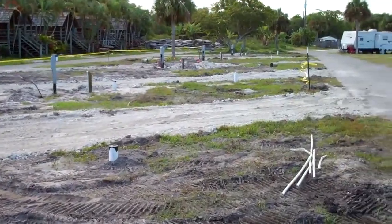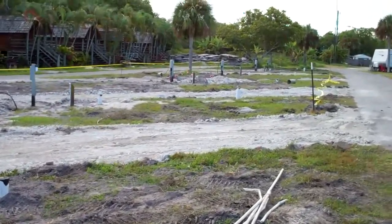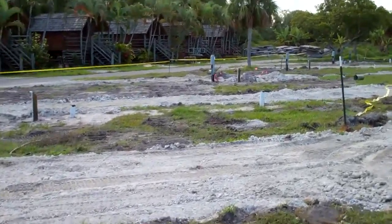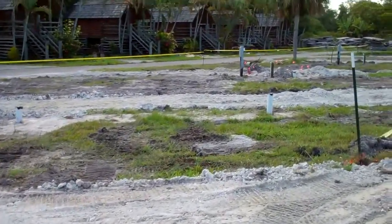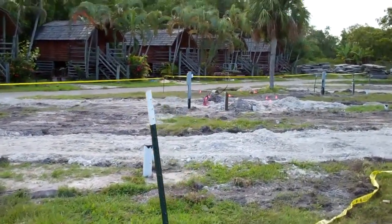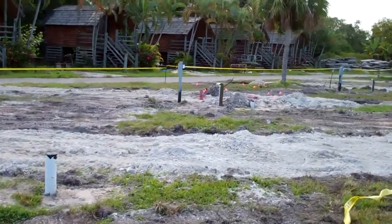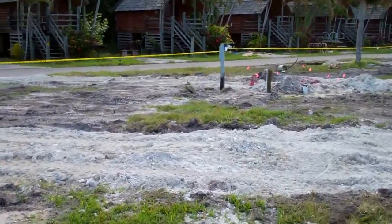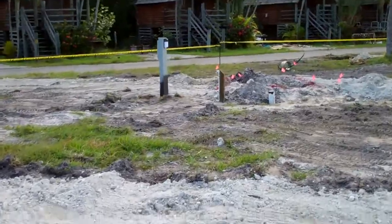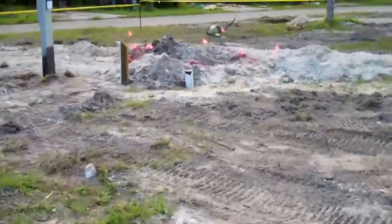We come up through here and there's a bunch of orange flags — that's where the main water line has a leak. The person who's going to repair the leak should be here today, possibly this afternoon or first thing Thursday morning. We're going to walk up here so you can get a look at what we're dealing with.